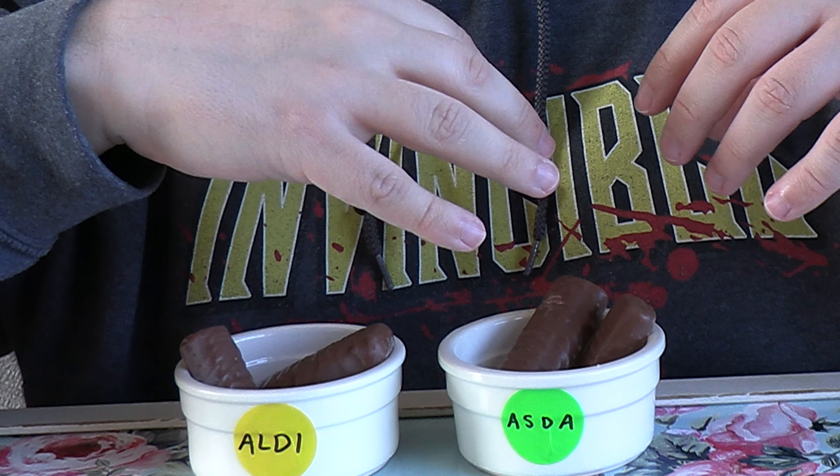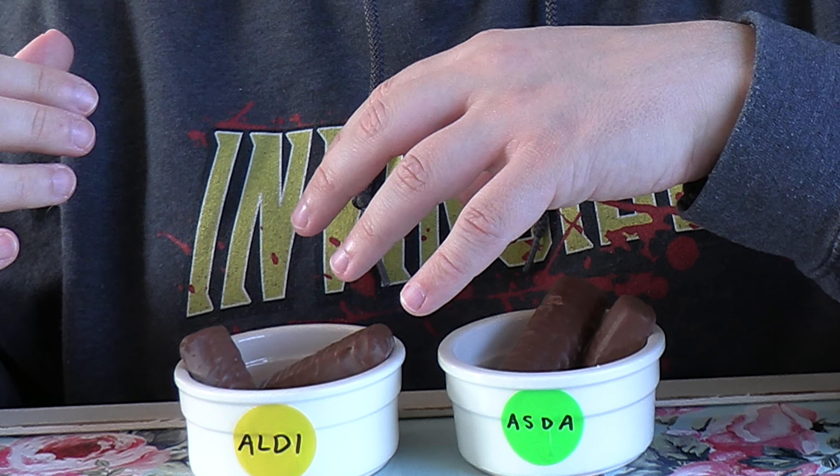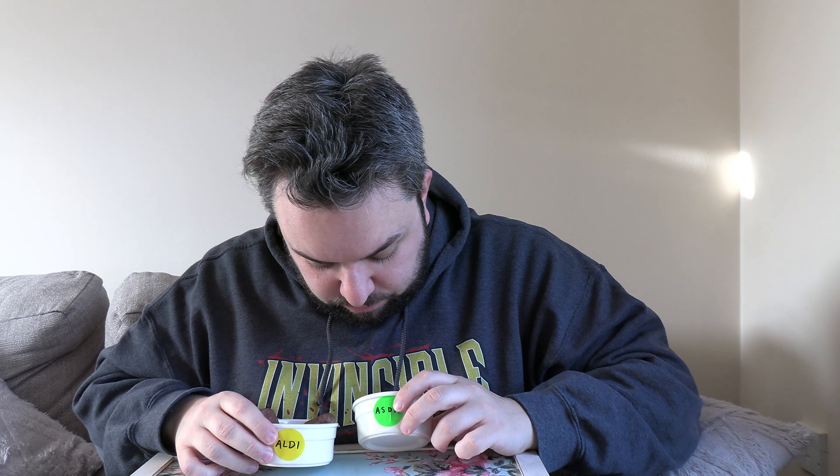I actually have no idea which one's which in this round — if I was a gambling man I really wouldn't be able to call it. You'd think Aldi would do a really good job at replicating, so maybe the second one is Aldi. But the first one had really good chocolate, and I think Aldi have really good products in general. Opening my eyes now — the second one is Asda! Wow, interesting. The caramel is a lot softer on this one and it definitely tastes more like a Twix. This has been the hardest round to call so far.